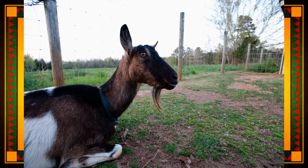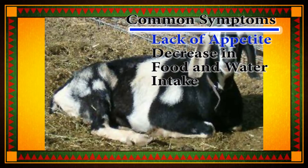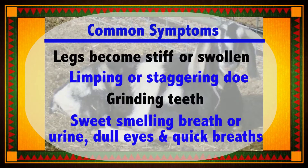Most common symptoms of ketosis consist of lack of appetite or a decrease in the amount of food or water taken. The legs may become stiff or swollen and the doe is limping or staggering. A doe might grind her teeth, have a sweet smelling urine or breath, have dull eyes and take quick breaths.